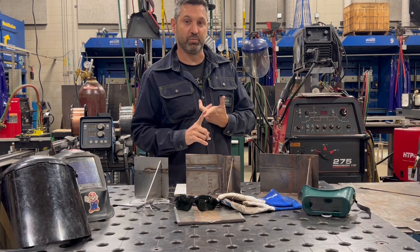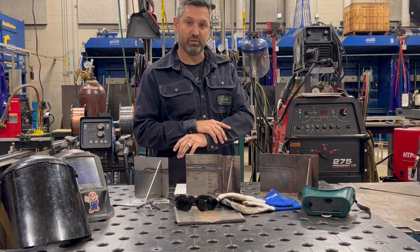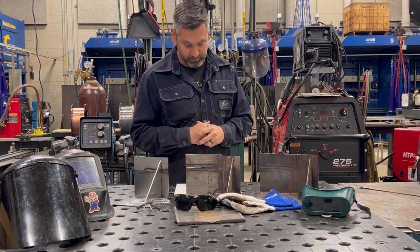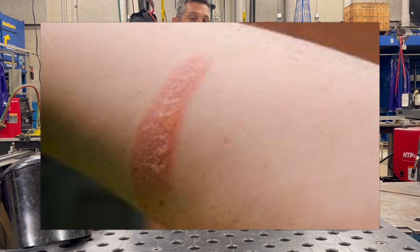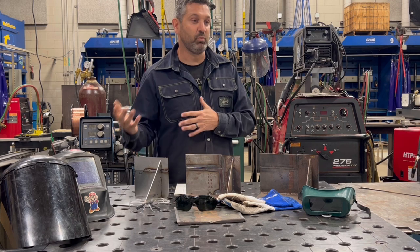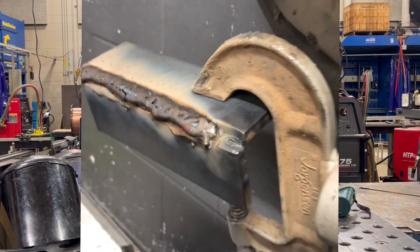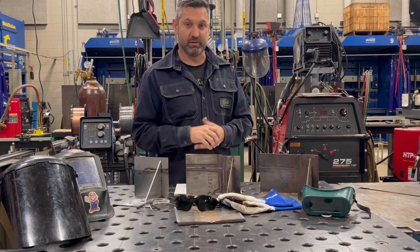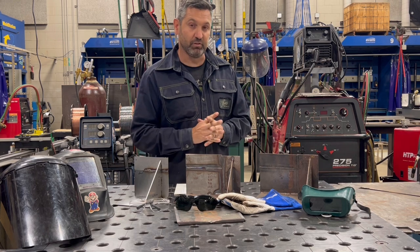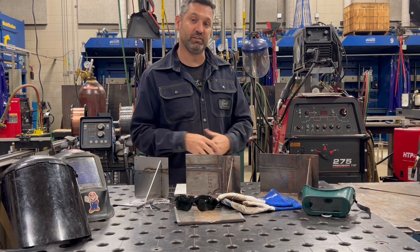First degree burns would be something like being outside in the sun too long where your skin turns red. That same thing can happen to a welder just by not being covered up. A second degree burn is something that causes the skin to blister. So if I was welding, walked away for a minute, came back and forgot that my piece was still really hot, grabbed it, I could get blisters on my fingers or my arm if I leaned on a hot piece of metal. A third degree burn, being the worst, would actually burn through the skin and into the tissue.